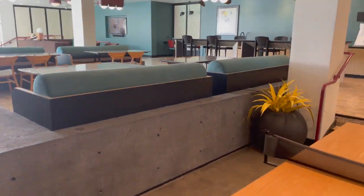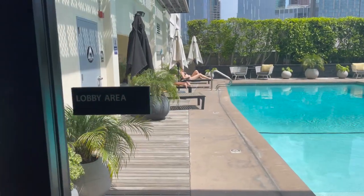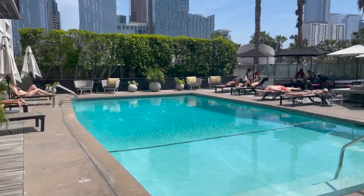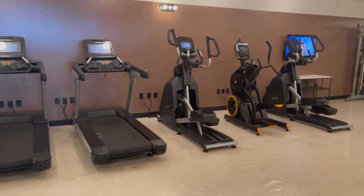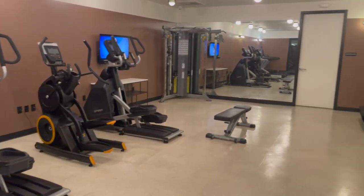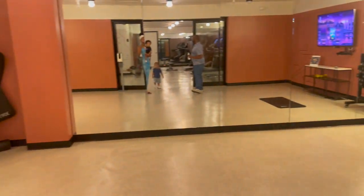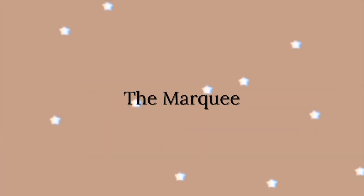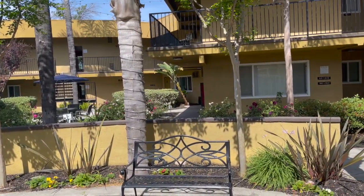I want to let you know that I will be starting a membership club, so make sure you go down below and click the link to sign up for the waitlist. You'll have access to voting on different apartments I'm going to see, you can submit apartment requests, and I'll also have a private community where all members can interact and talk about moving, housing, different apartments, or anything you'd like to discuss.